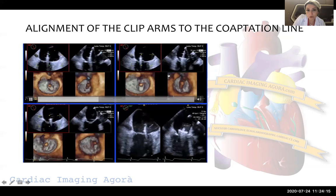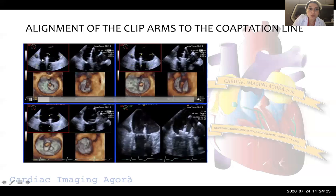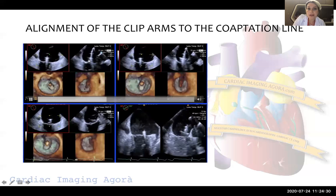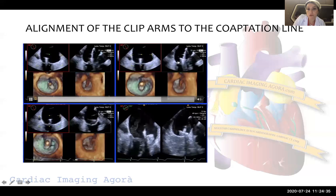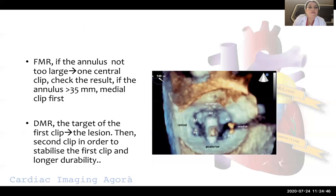Here are two different examples of biplane images — bicommissural and long-axis views. In the bicommissural view in both images we don't see any arms of the clip. But we have to see both arms in the long-axis view to confirm perpendicularity. In one example it is perpendicular; in the other it is not — so it's a good illustrative comparison.